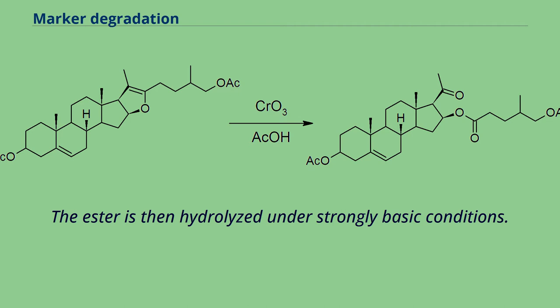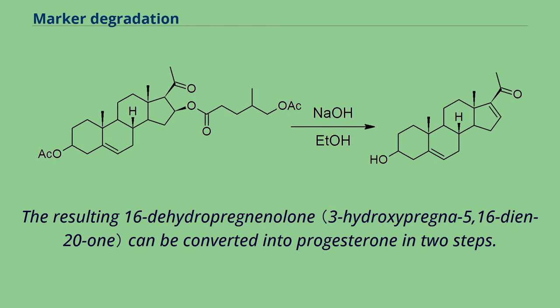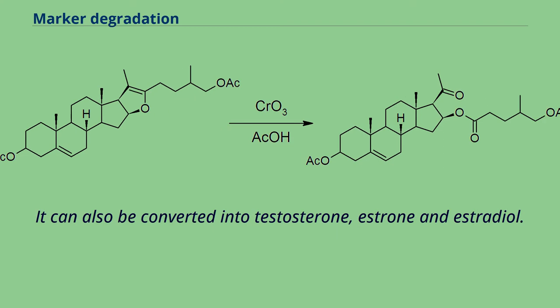The ester is then hydrolyzed under strongly basic conditions. The use of ethanolic sodium hydroxide leads to the elimination of water to form a double bond. The resulting 16-dehydropregnenolone can be converted into progesterone in two steps: firstly, the double bond in ring D is hydrogenated, followed by Oppenauer oxidation of the hydroxyl group and the concurrent migration of the remaining olefin from ring B to ring A, so that it is in conjugation with the ketone-carbonyl group at position 3. It can also be converted into testosterone, estrone, and estradiol.